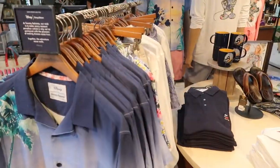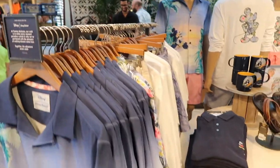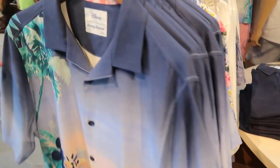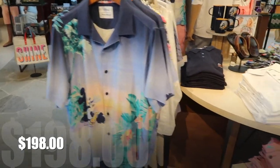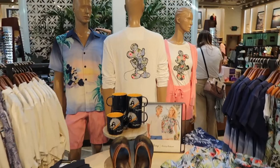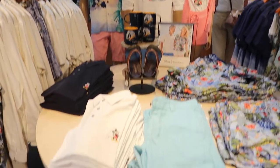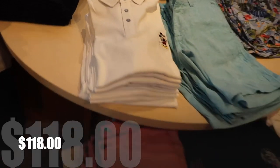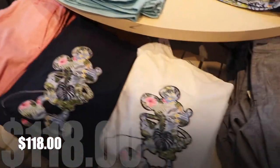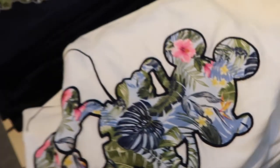Wow. The first thing I see here are Tommy Bahama Mickey Mouse shirts. That is so cute, I love this shirt. This shirt is $198. These long sleeve t-shirts are nice with Mickey Mouse on the back, with a tropical theme to them. This Mickey Mouse polo shirt is $118, and that Mickey Mouse long sleeve right here is in navy blue and white and will run you $99.50.